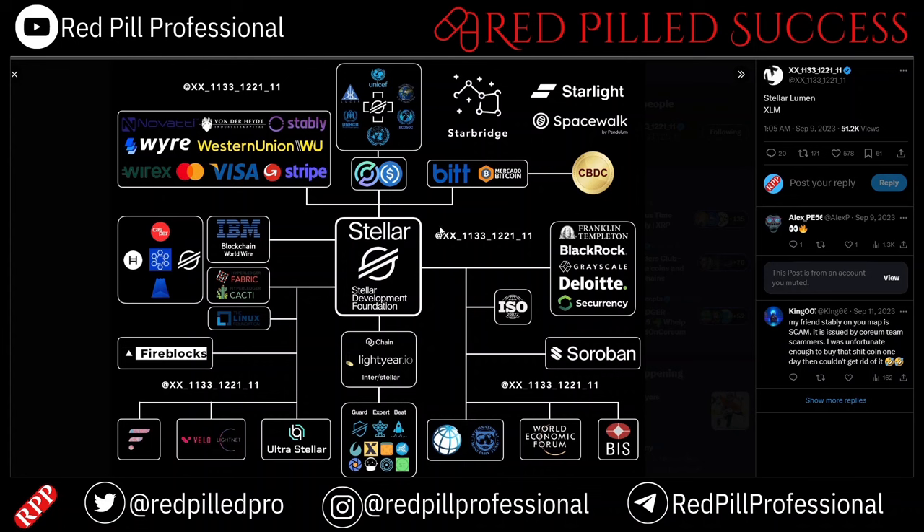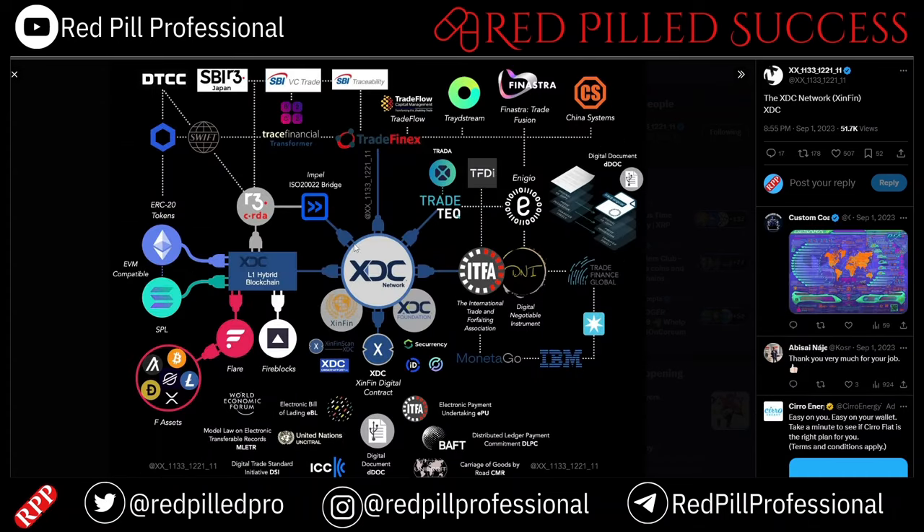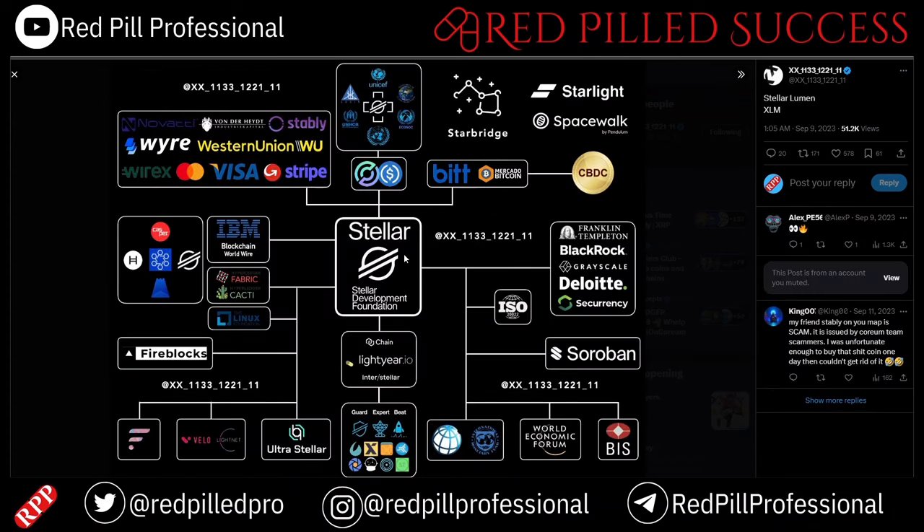A point I wanted to make is that you don't say a car runs on an engine — you say a car runs on gasoline. Well, things like XLM, XRP, and XDC are the gas of their respective networks. They are the native token.